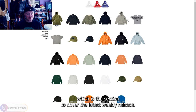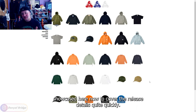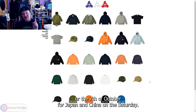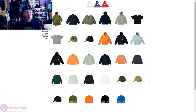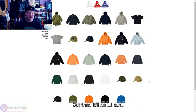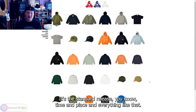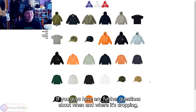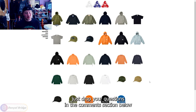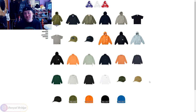Here we are at the Palace online store in the new section, which showcases the latest weekly release. Week two released on the 6th of October on Friday, or the 7th of October for Japan and China on Saturday. It's 11 a.m. in the respective time zones for all regions. That's the standard release time and place — drop any further questions in the comments below.